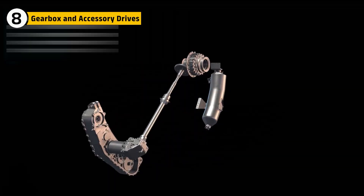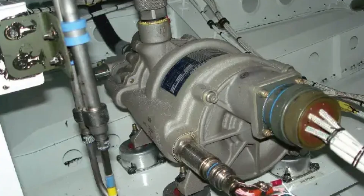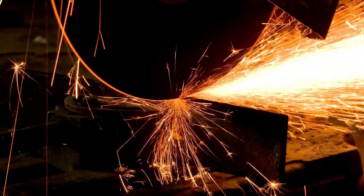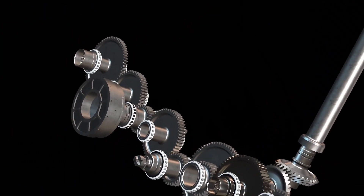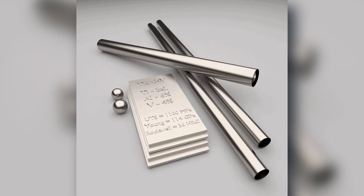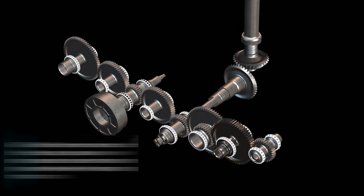On the F-47, this system channels rotation from the low-pressure shaft to generators, hydraulic pumps, and oil systems. Manufacturing involves hardened steel gears cut with micron precision. Any imperfection in tooth geometry can cause vibration and catastrophic wear. The housing is milled from titanium alloy, chosen for strength. Inside, gears are coated with advanced lubricants to minimize friction.